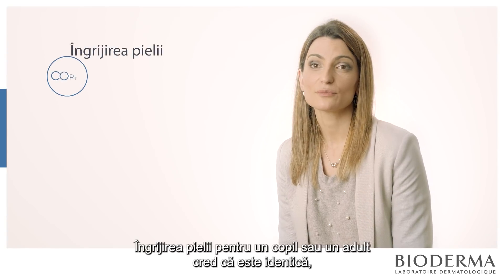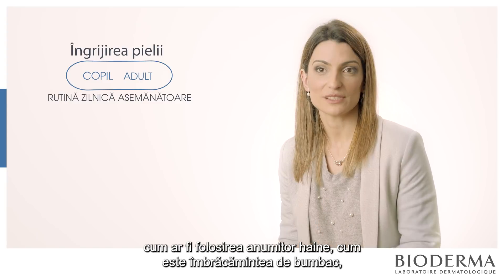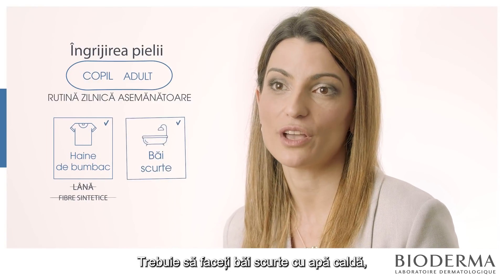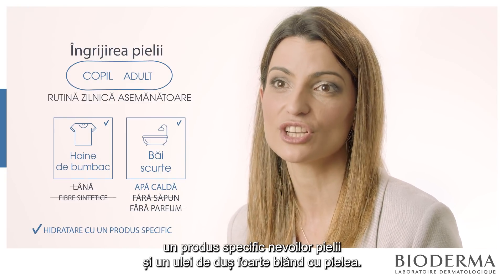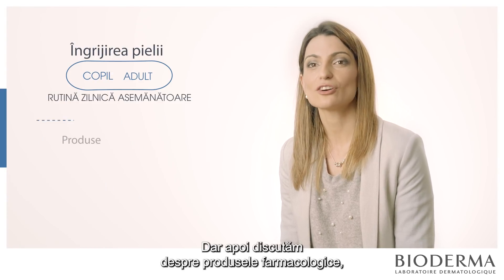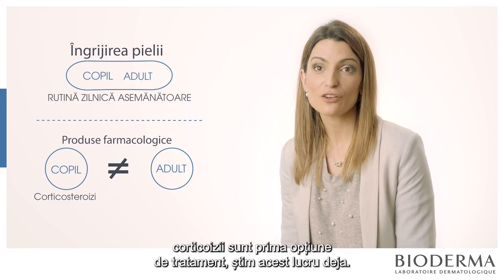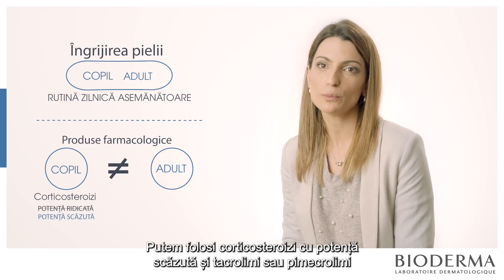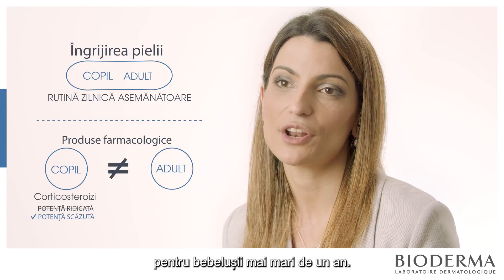The daily skin care for children and adults is essentially the same: use specific clothes like cotton, not synthetic fibres; take a short bath with warm water, no soaps, no perfumes — just moisturise with a specific product and a good shower oil. When it comes to pharmacological products there is a difference, because corticosteroids are the first line, but babies cannot use high-potency corticosteroids. They should use low-potency corticosteroids and tacrolimus or pimecrolimus in babies older than one year old.